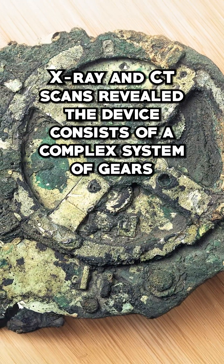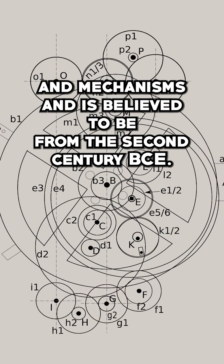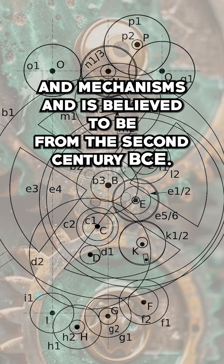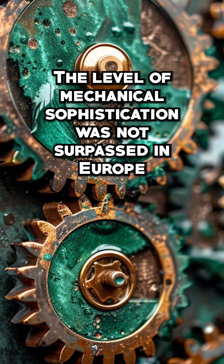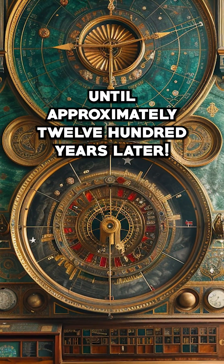X-ray and CT scans revealed the device consists of a complex system of gears and mechanisms, and is believed to be from the 2nd century BCE. The level of mechanical sophistication was not surpassed in Europe until approximately 1,200 years later.